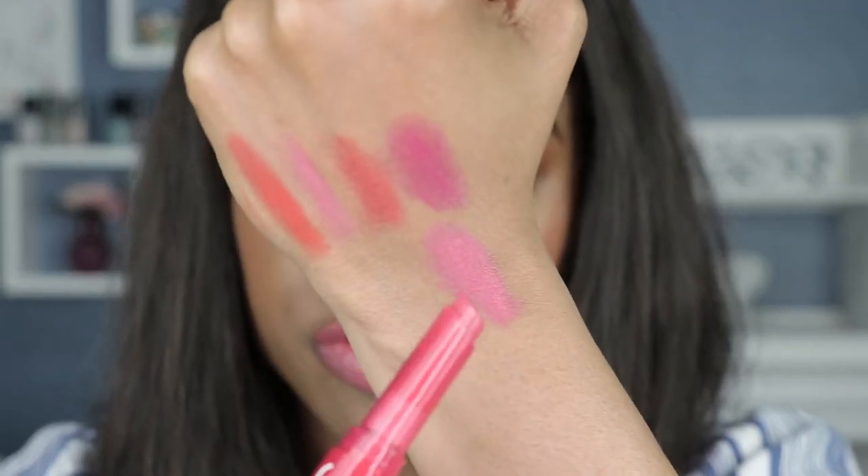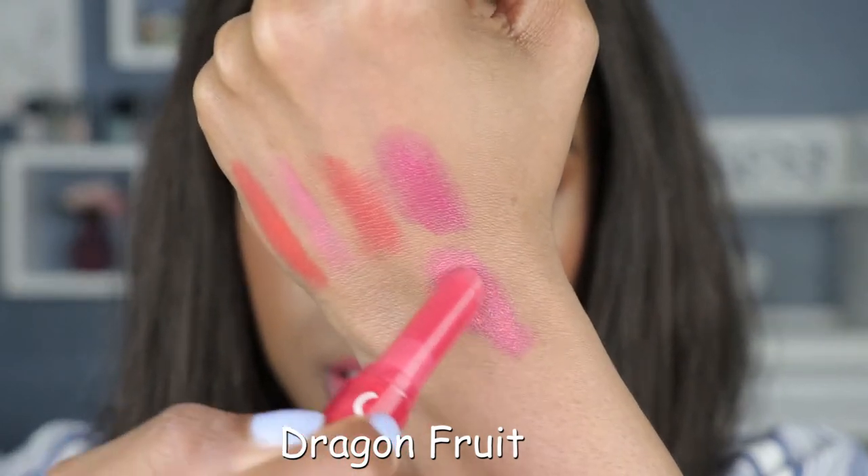My camera was off but I ended up swatching Dragon Fruit — here it is — and I swatched it on my lips as well. I am so shocked at how much this just looks like a straight-up lipstick, not even a sheer lipstick. I like all of them, but now I'm definitely leaning towards Dragon Fruit — it's just a gorgeous color.